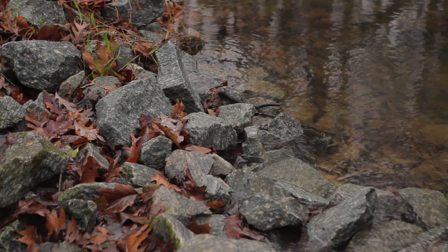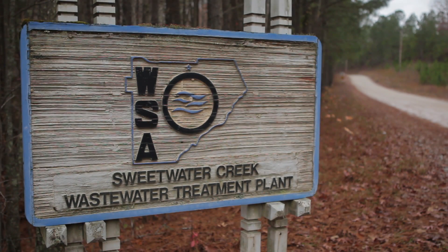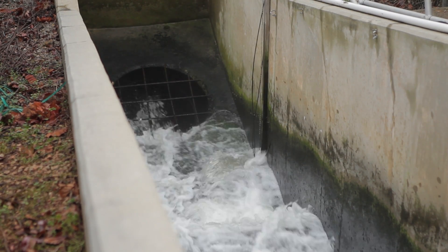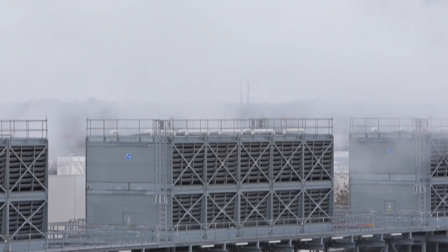We were approached by Google with a proposal which we thought was a win-win situation for both of us. They built what we call our Sidestream facility, which is basically a reuse treatment facility, where we pump water from this location to their facility that they use for cooling purposes.